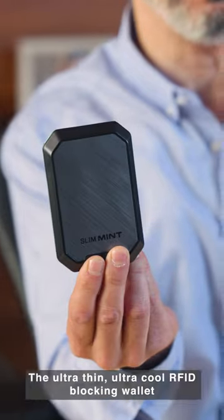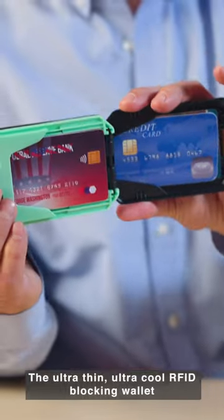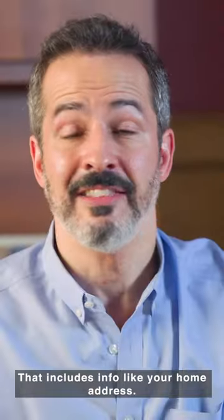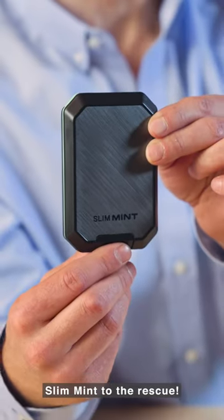This is SlimMint, the ultra-thin, ultra-cool RFID-blocking wallet that keeps your cards and your cash safe and sound. You've seen it on the news — hackers can now steal information on your credit cards without you knowing it. That includes info like your home address. Now that's scary.